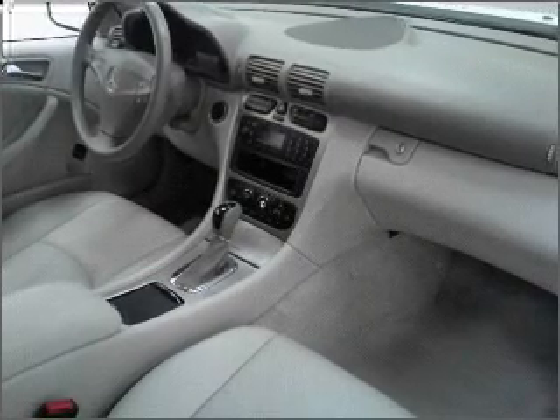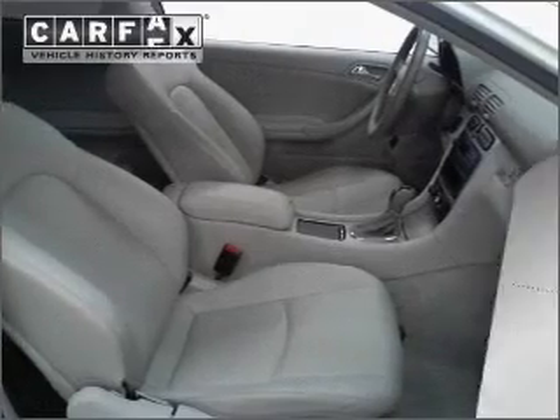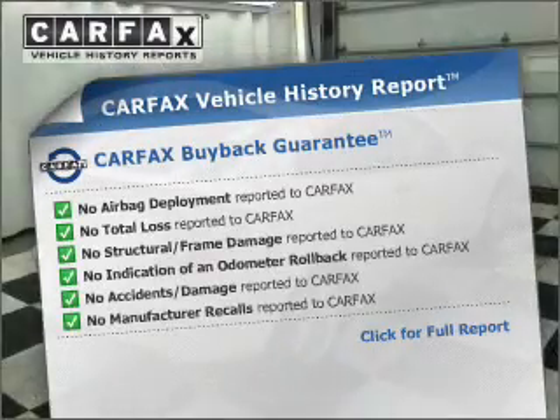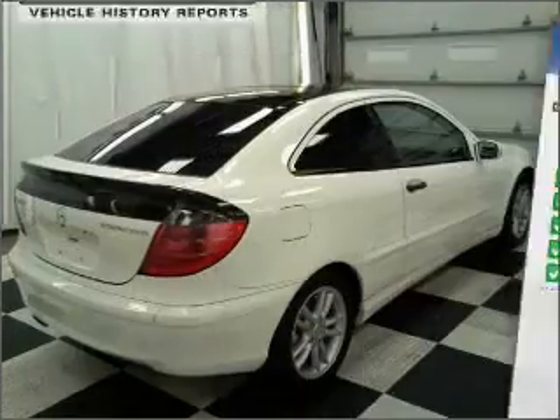Premium wheels give a more luxurious look. Anti-lock brakes help you bring your vehicle to a safe stop. Rest easy knowing this vehicle comes with a Carfax Vehicle History Report from Carfax, the most trusted provider of vehicle information.